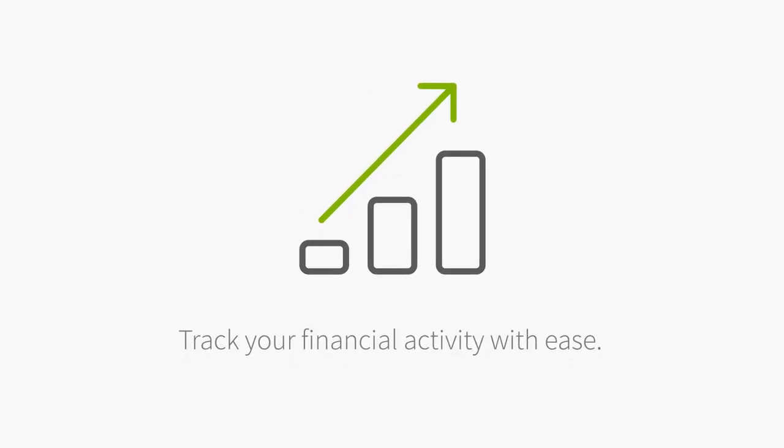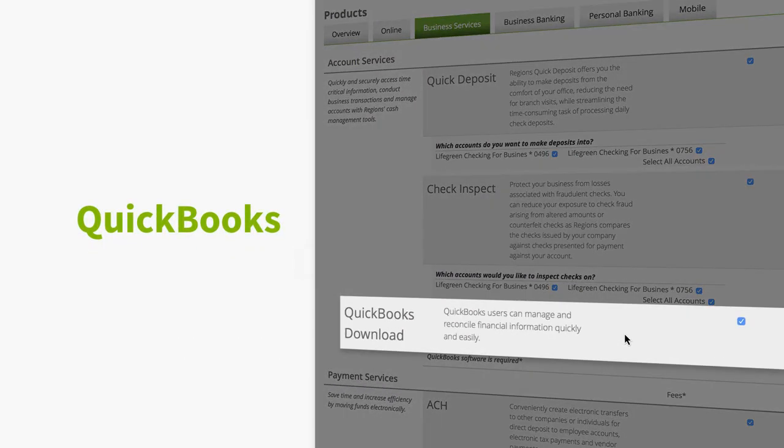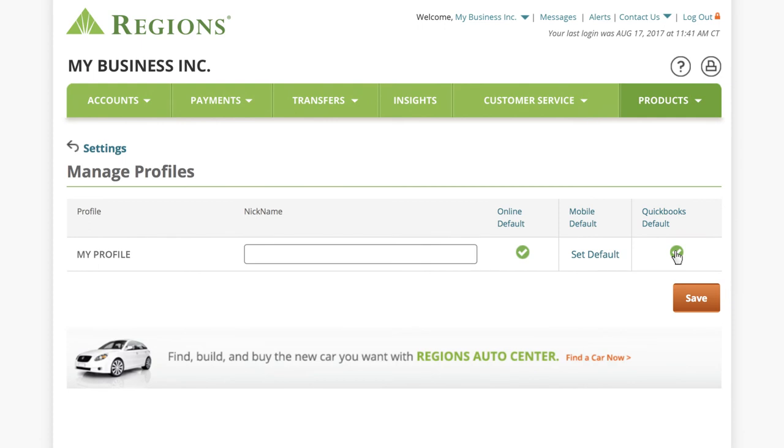Track your financial activity with ease. Connect QuickBooks to your Regions accounts through online banking to automatically download and synchronize your transactions.